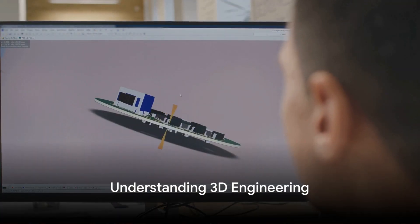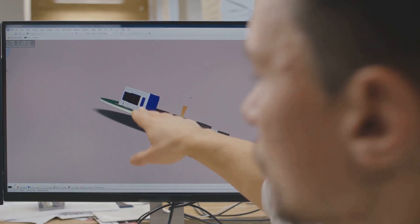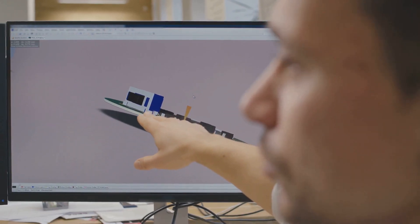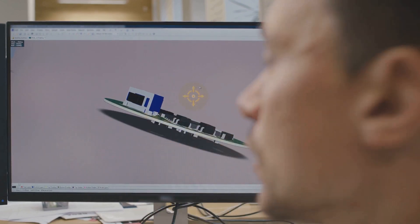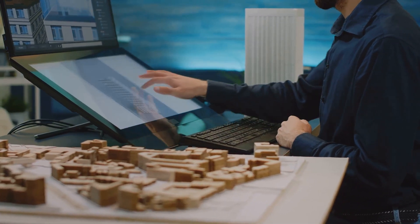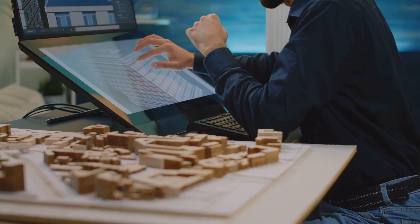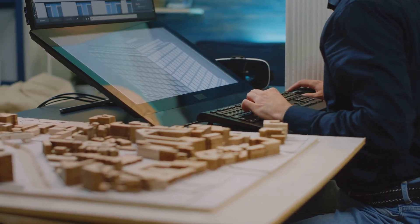At its core, 3D engineering is the designing and creating of products in a digital environment. In essence, it's all about creating designs using computer software. These designs are not just flat images on a screen, but fully realized three-dimensional objects that can be viewed from all angles, manipulated, and even tested in a virtual environment.